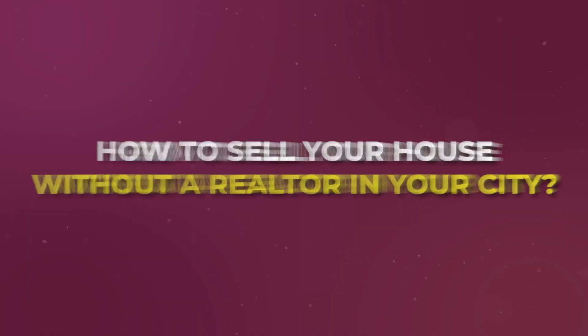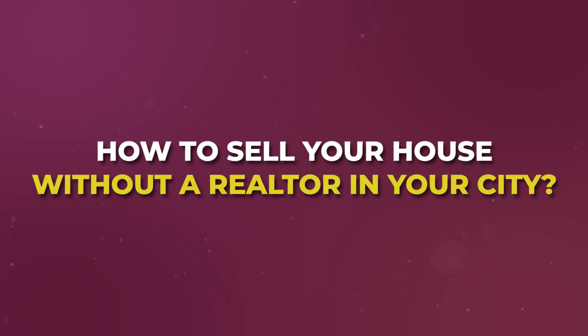The first video is 'How to sell your house without a realtor in your city.' When I say 'in your city,' just replace that with your actual city name — I'm giving you the YouTube video title. This might sound quirky because why would you want to explain how to sell without a realtor when you are a realtor and you want them to work with you?